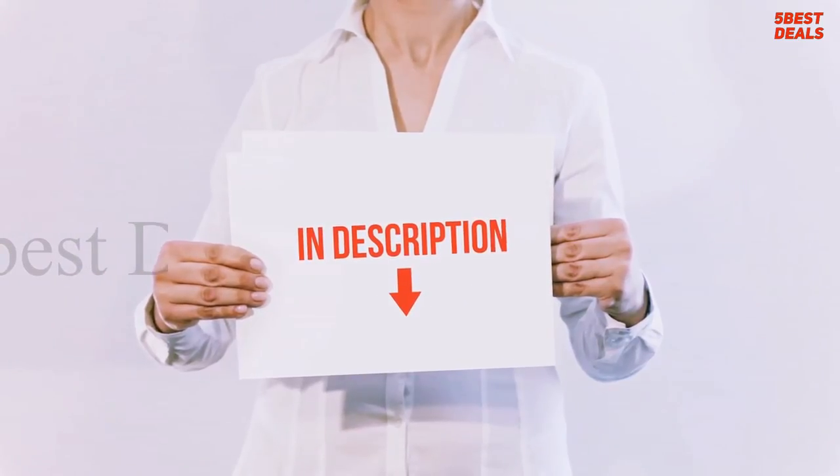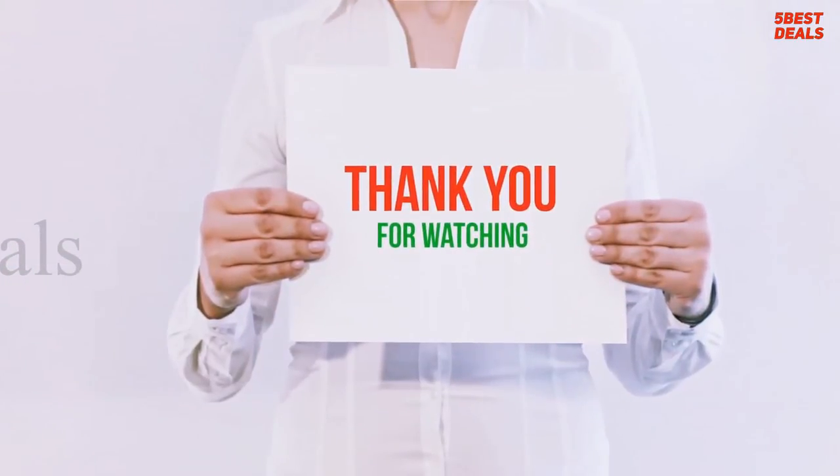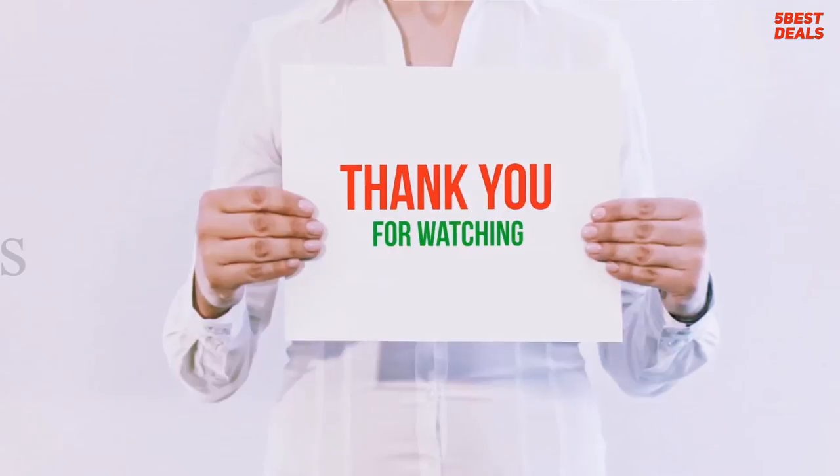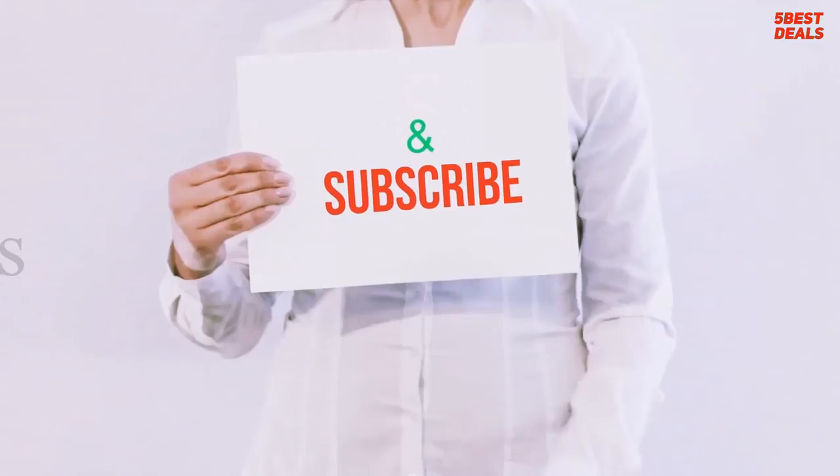I've included product links in the description — check them out for more information and the latest price. Thank you for watching this video. Please hit the like button, share with your friends, and be sure to subscribe.